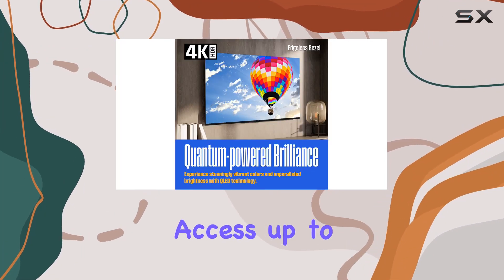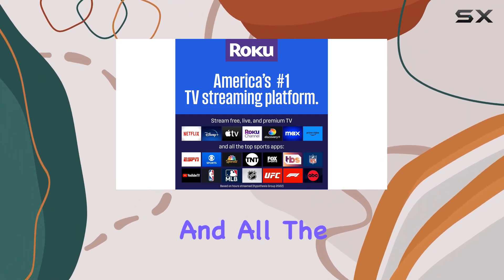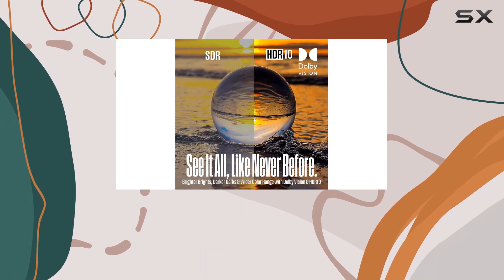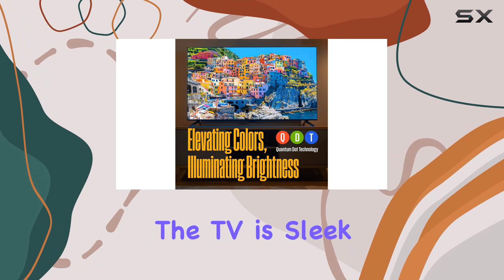Speaking of channels, this TV comes with Roku TV, America's number one streaming platform. Access 350+ free live TV channels, thousands of streaming apps, and all the major streaming services like Netflix, Prime Video, Disney+, and more.